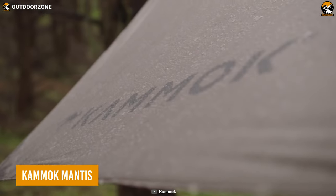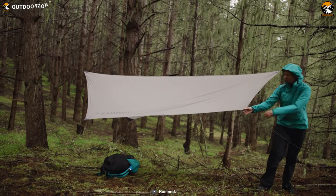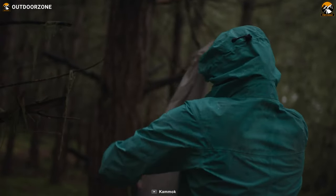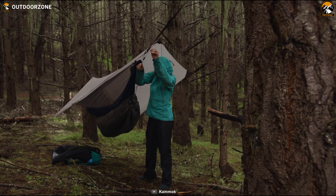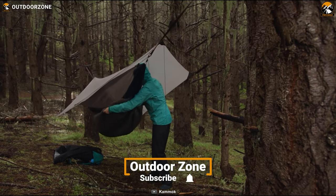The Komuk Mantis is an excellent choice for those seeking nature-friendly comfort during their camping trip. Its lightweight yet durable design makes it easy to carry, and its eco-friendly materials ensure that you can enjoy your camping without harming the environment. This is a BlueSign-approved hammock made with 100% recycled material and is suitable for all kinds of weather.